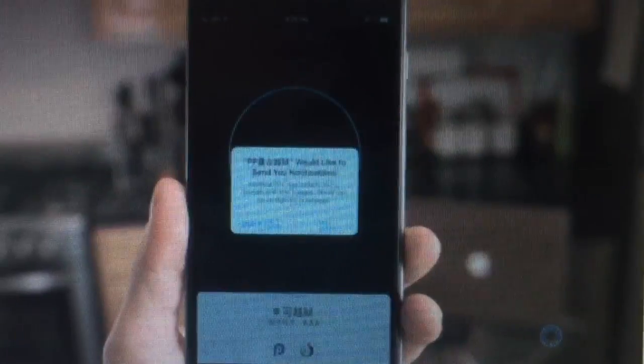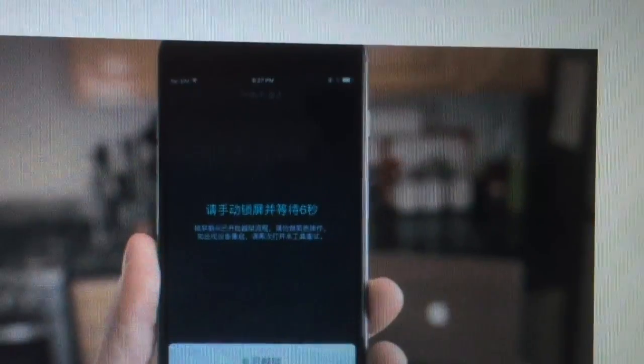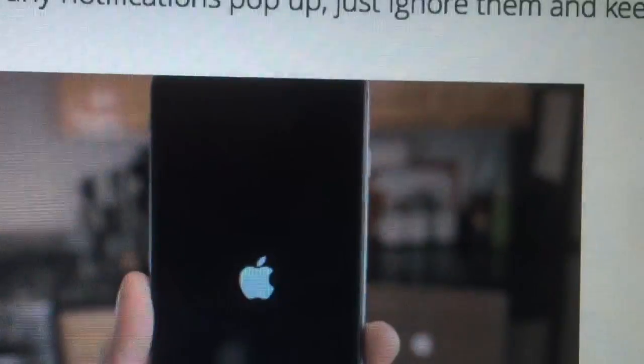Do you understand Chinese? If you understand Chinese then you can do this, but I don't understand Chinese. You see that?